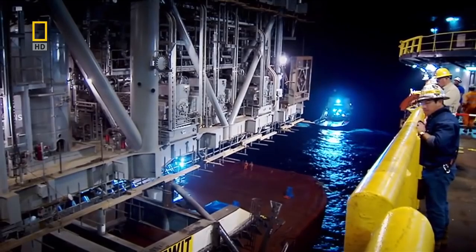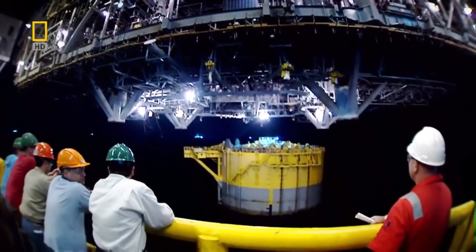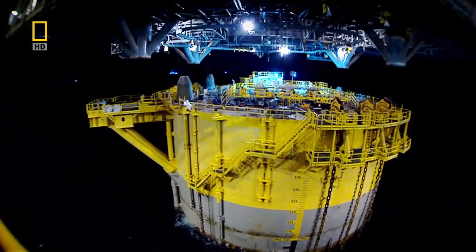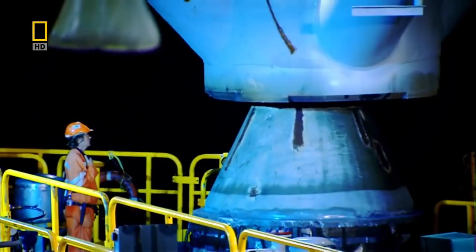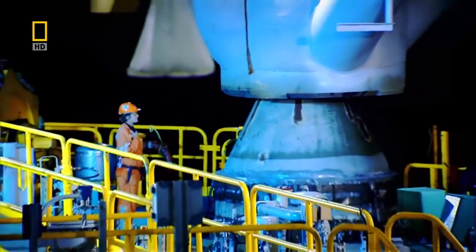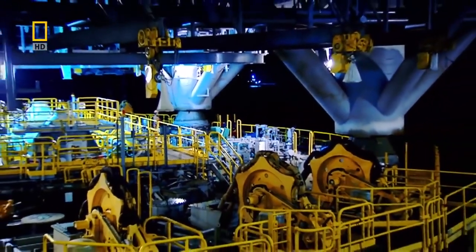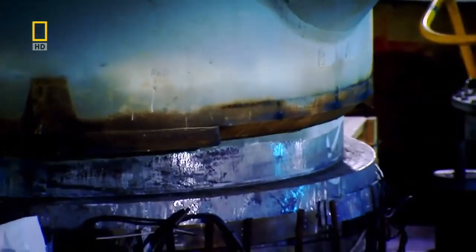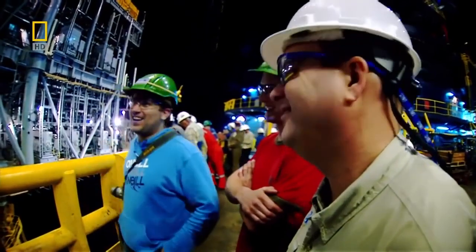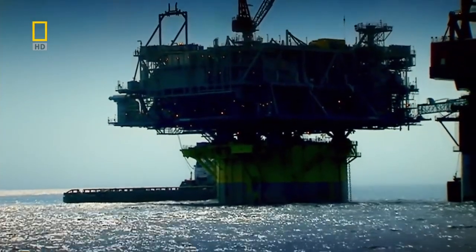The teams hold their breath as the operation begins. The crane lifts the topsides off its barge and must place the deck precisely onto the docking points on the platform base. After ten hours, the topsides is finally in place — one of the biggest lifts in history, completed without a hitch.